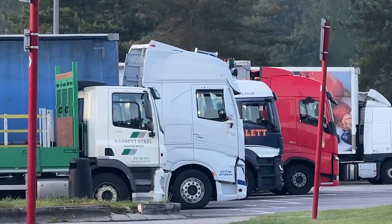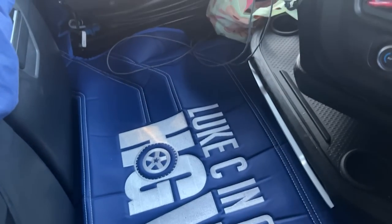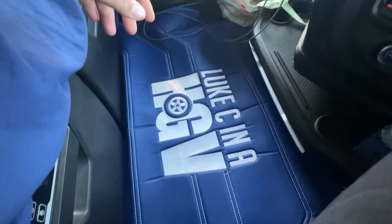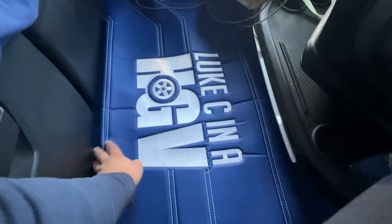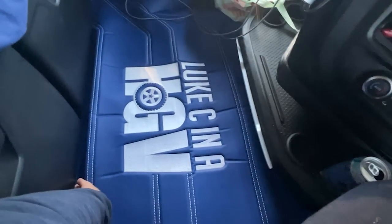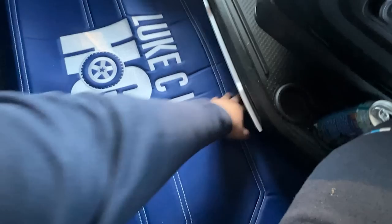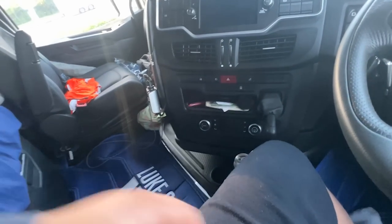I do have new floor mats — they're not quite fitting 100% if I'm honest. New floor mats on the driver side and on the passenger side as well. They go quite a bit under here and I feel like they're almost too big. I need to have a play with it to try and fix it, but yeah they're pretty cool anyway.